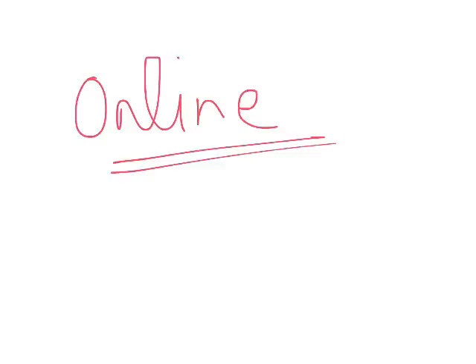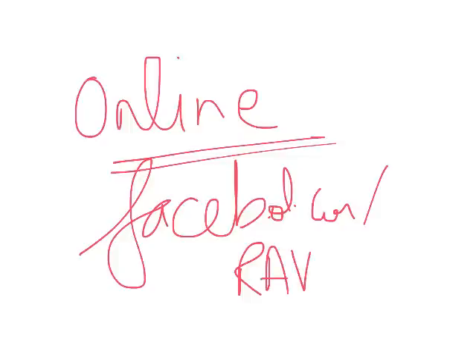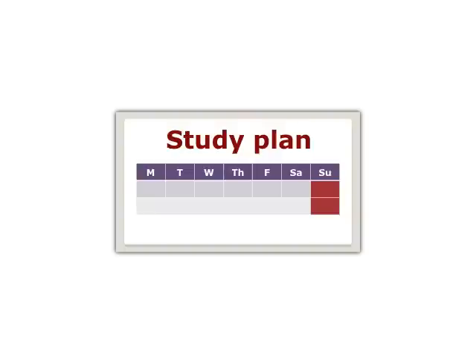The lectures will be pre-recorded, maybe a week or two earlier, and given to you on a weekly basis. Every week on my Facebook page — facebook.com/ravgun — I'll give you three topics and a test. If you're able to follow the timetable, you can do wonders. Every week lectures and homework will be pre-recorded so you can follow. Your first target is to complete your basics by June 30 — if you complete all your concepts by June 30, we can do wonders.